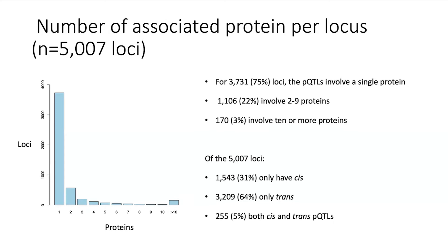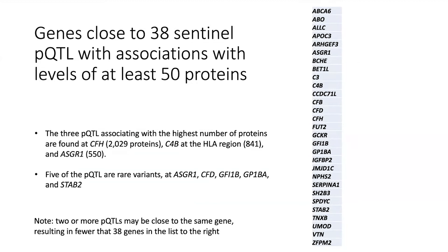There are genes close to 38 sentinel pQTLs associated with levels of at least 50 proteins. The three affecting the largest number are a variant in complement factor H, affecting the level of 2,000 proteins; complement 4B in the HLA region affecting 841; and the variant near ASGR1 affecting 550 proteins.